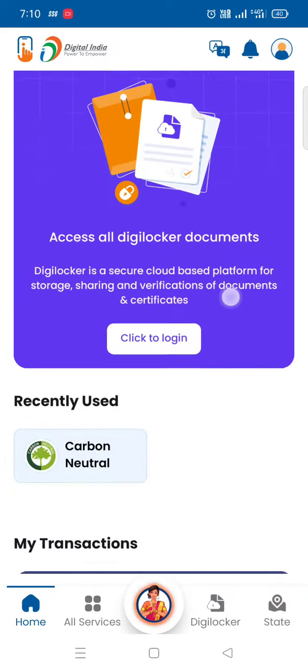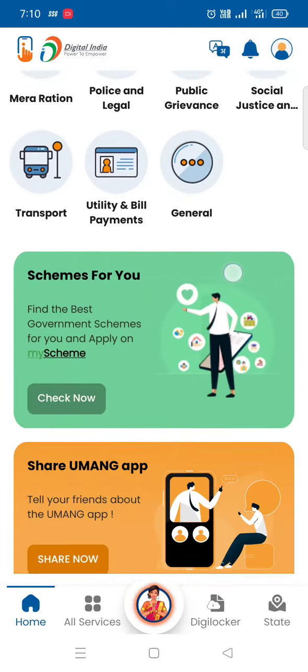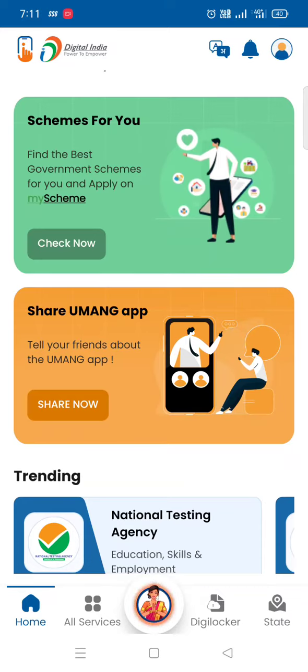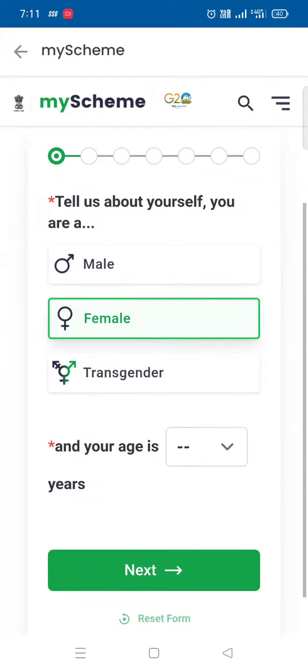We are going to search for popular services, digital documents, and schemes for you. We will check the schemes for you.